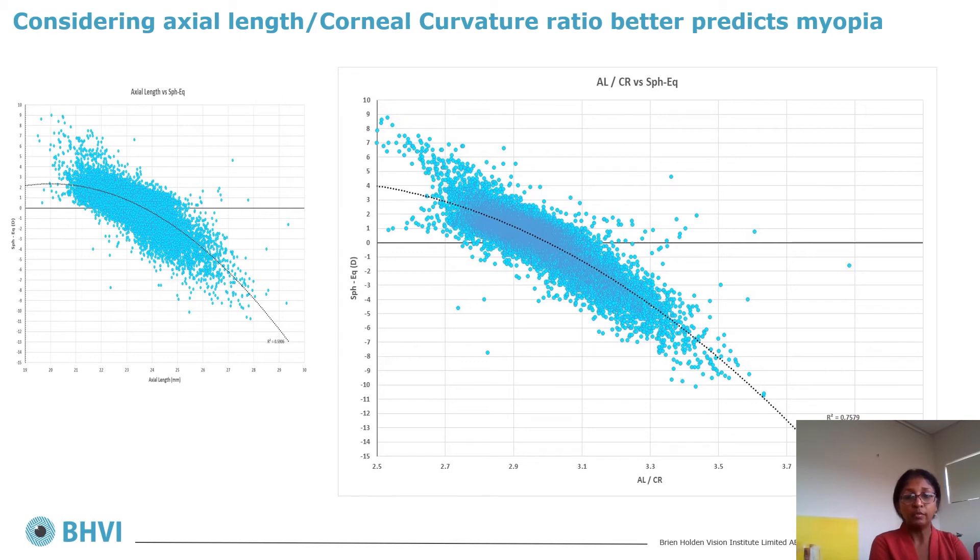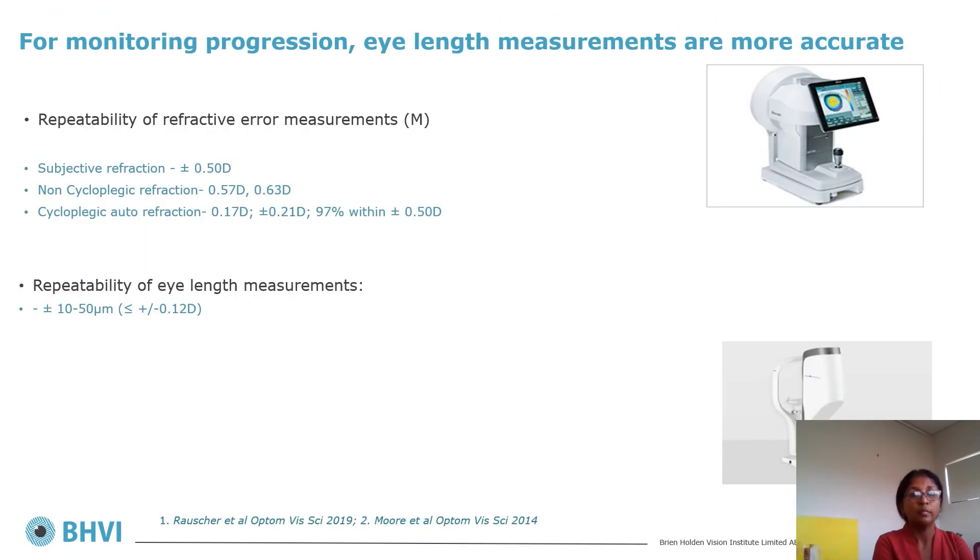When corneal curvature is considered alongside axial length — the AL/CR ratio — it has a more significant association with spherical equivalent than axial length alone. Eyes with an AL/CR ratio of three and above are highly likely to be myopic. So when examining axial length data more closely, such as with age or corneal curvature, there are significant associations that can be clinically useful.